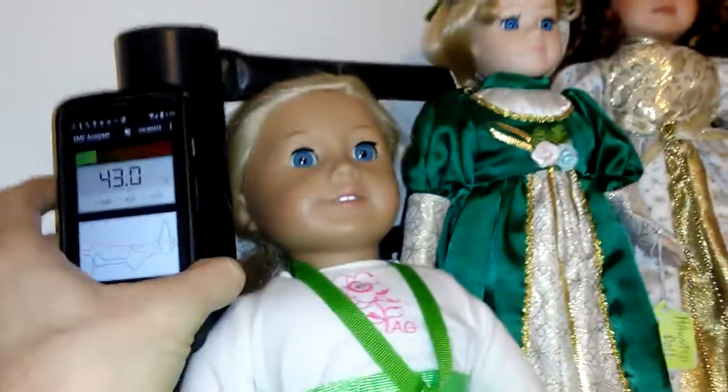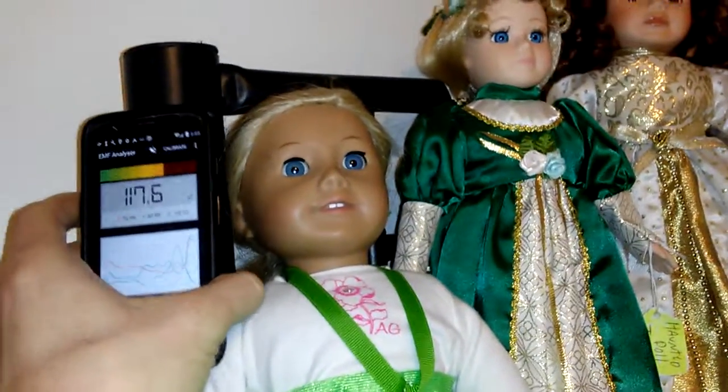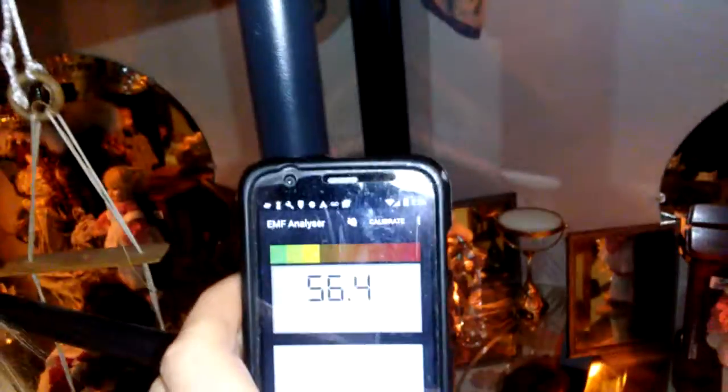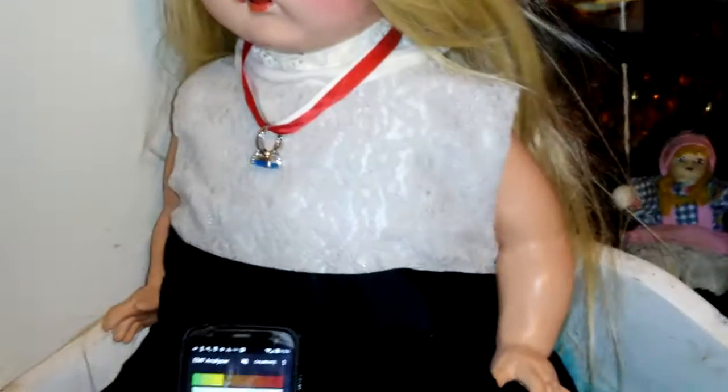I even double-checked to see if the metal is causing it. Sometimes it is, but I don't know. There's a metal right here.